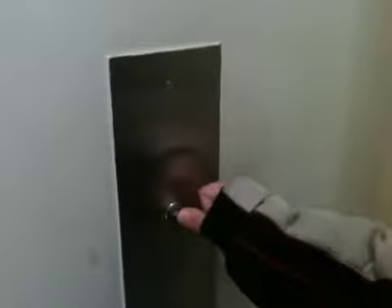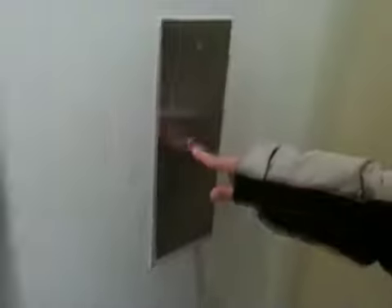This is the elevator at the Garden State Plaza in Paramus, New Jersey. And guess what? These are Schindler 300As, baby! Do they make the right sounds? Yes, they make the correct sounds.